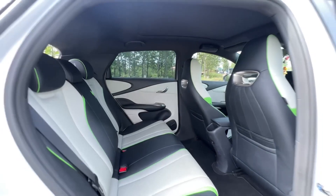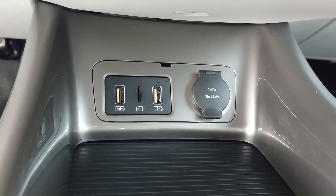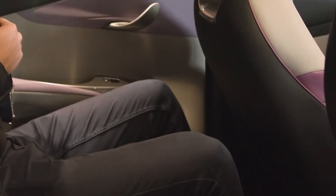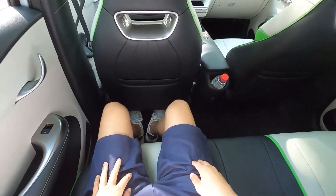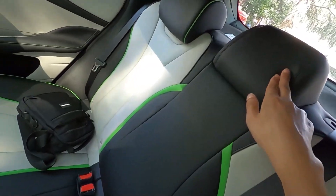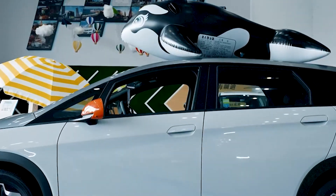The rear is a somewhat stark affair, as to be expected in this segment and price point. A single central cup holder and a single USB outlet are provided for rear passengers. However, the legroom is more than ample — surprisingly spacious for a subcompact, a familiar theme amongst small Chinese EVs. No doubt a result of EV packaging and Chinese buyers' focus on rear passenger space. Although the wheelbase for the subcompact is generous, headroom in the back will still be a problem for tall people.